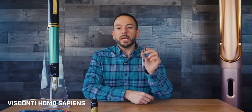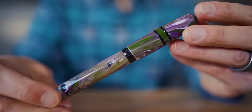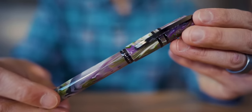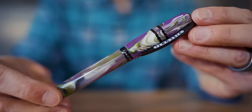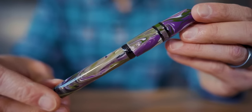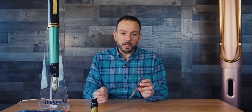Considered by many to be the pinnacle of any pen collection, the Homo Sapiens is the flagship model of the Visconti brand. I have here the Lotus Garden, which is an acrylic fountain pen — it's a limited edition. The original Homo Sapiens, made of basaltic lava, is also worth considering; it is hygroscopic, meaning it absorbs some hand sweat, and its porous material gives it a unique feel when holding it. However, I picked the acrylic version because I wanted to show one of its most satisfying characteristics that you wouldn't be able to see in the basaltic lava version.